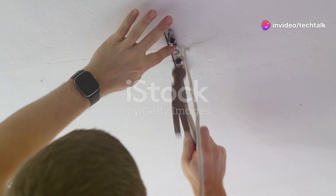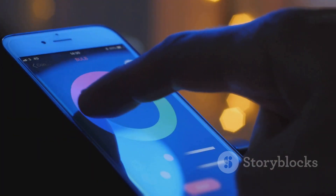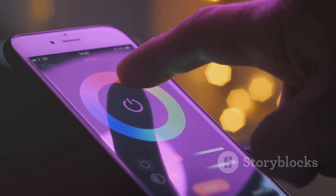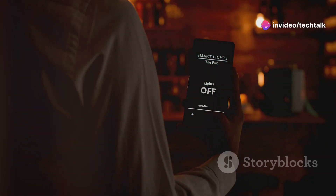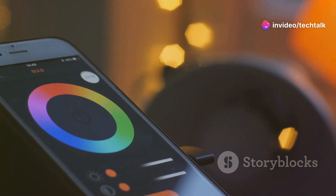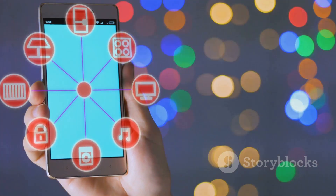Apple fans, rejoice — HomeKit is Apple's smart home platform and it works seamlessly with compatible smart bulbs. Look for the 'Works with Apple HomeKit' logo when buying bulbs. Setup is simple using the Home app on your iPhone or iPad. Control your lights with Siri voice commands: 'Hey Siri, turn off the lights.' You can also create scenes and automations within the Home app. HomeKit offers a secure and private smart home experience.